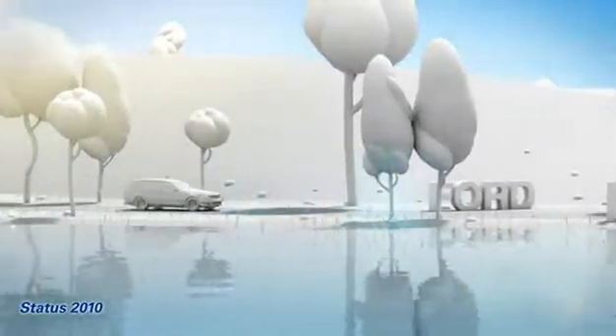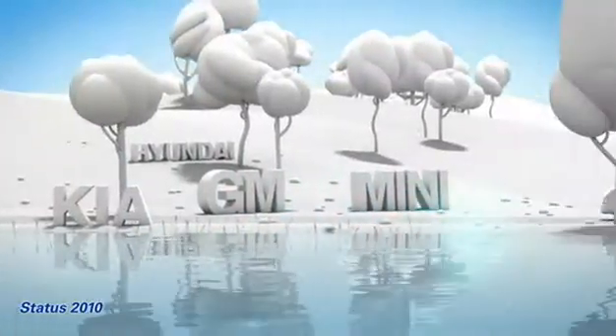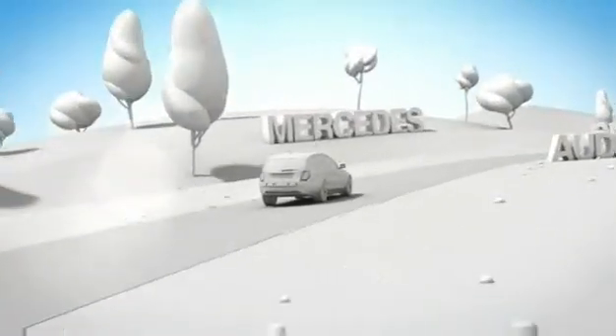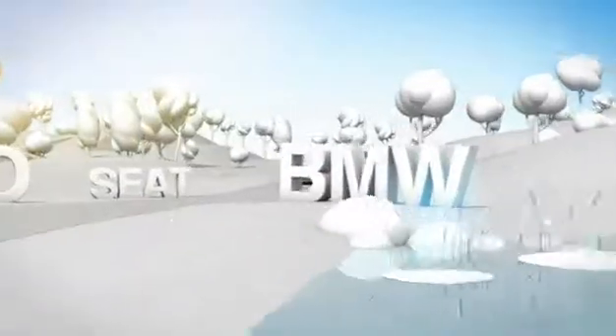To make sure they meet the climate protection targets of the future, many car manufacturers are putting their trust in Varta. 80% of all start-stop vehicles are fitted with Varta batteries.